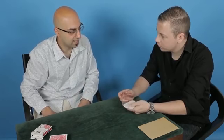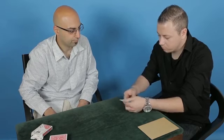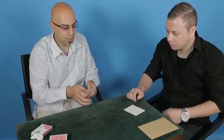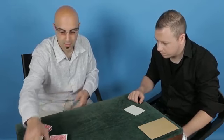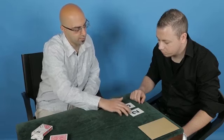Just make sure that I definitely don't know where any of the cards are. Now what I want you to do is choose any two of these cards and hand me the rest. You want to choose those two? So you got rid of the five, four, and the one — so we are left with a two and a three.